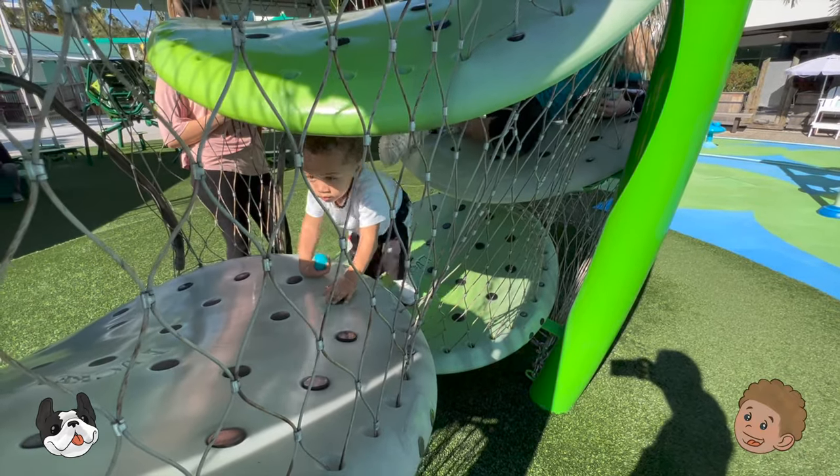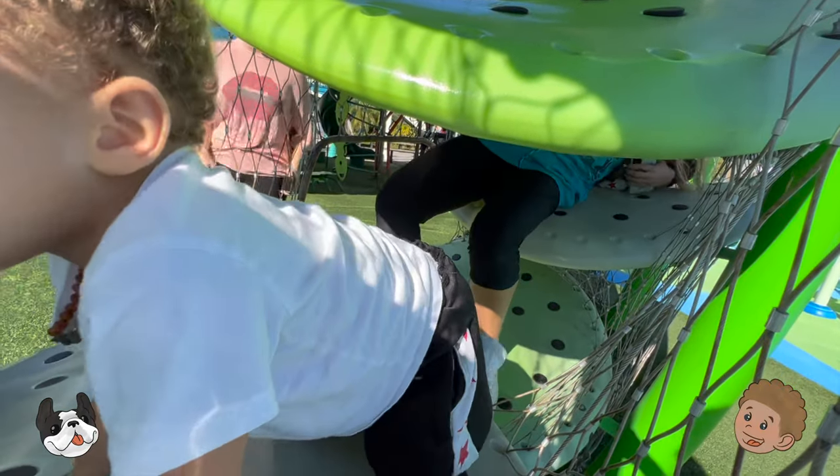I'm so impressed by you, Desco, with this! I know! You're a climber!